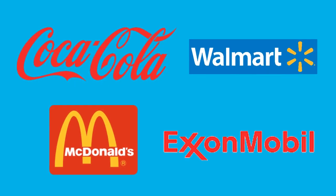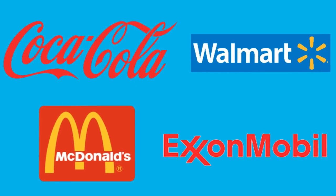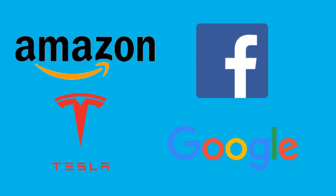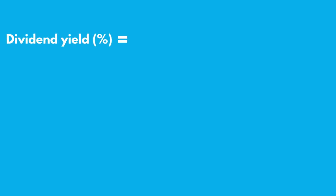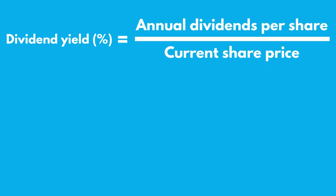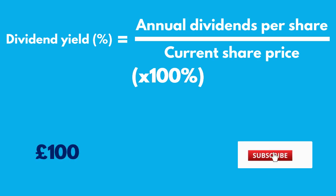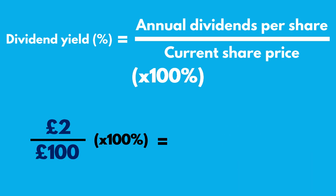The best dividend payers are often large, well-established companies with more predictable profits. It is rare to see fast-growing companies or growth stocks that pay dividends, because they reinvest their cash to boost their growth. You will often see dividend payments expressed as a percentage dividend yield. The dividend yield is equal to the annual dividends per share divided by the current share price, multiplied by 100%. So if a company has a share price of £100 and it pays out dividends of £2 each year, then the dividend yield for that company is 2%.